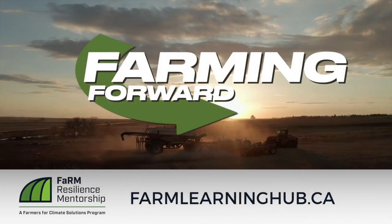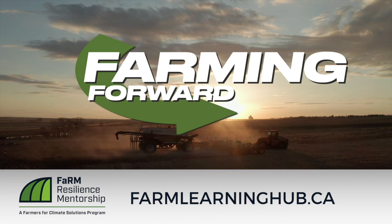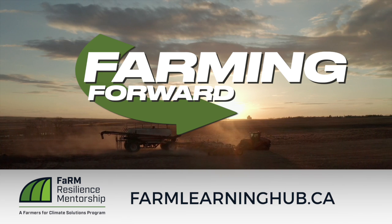There's lots to think about both today and in the future when it comes to figuring out the right rate. Thanks for your time, Mario. If you enjoyed this video and want to continue to sharpen your soil health expertise, I encourage you to go to farmlearninghub.ca to learn more.